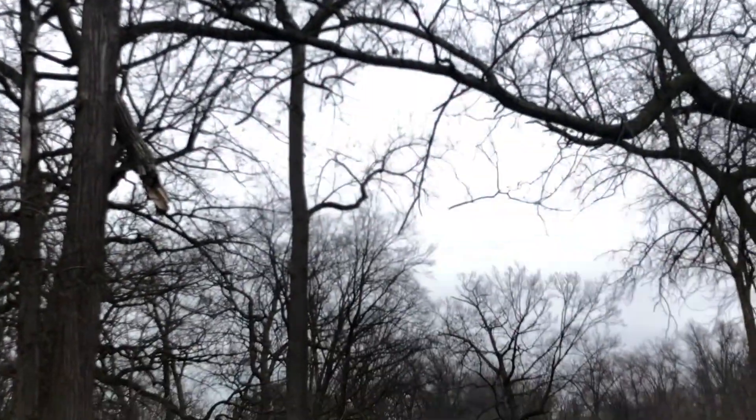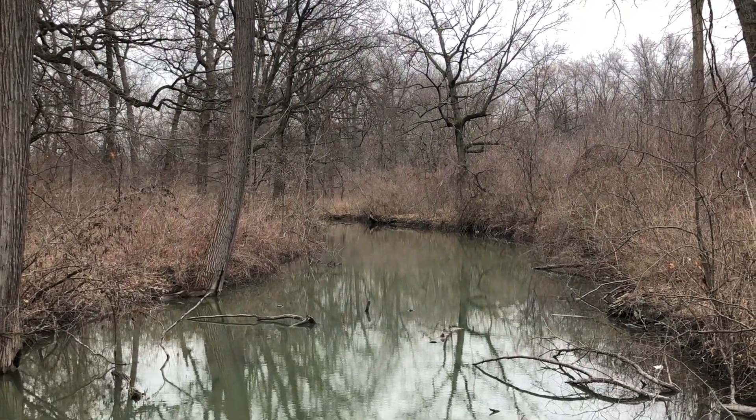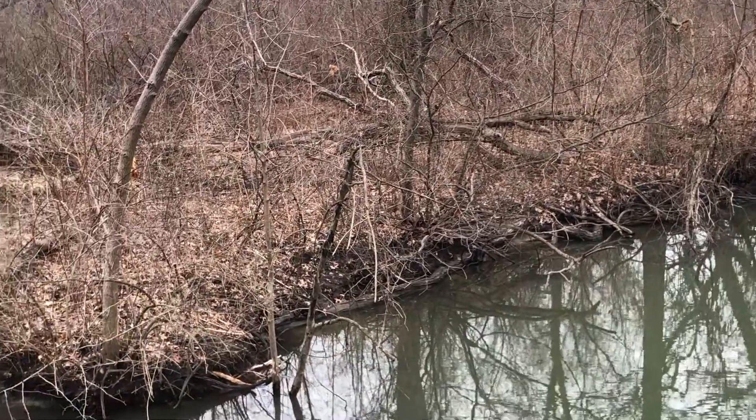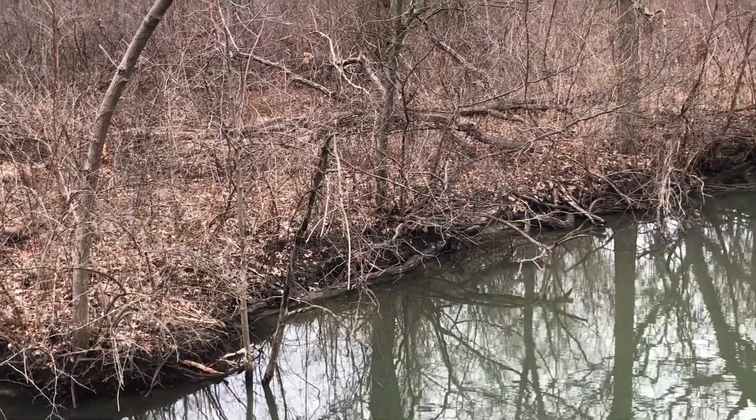Here we are on one of Belle Isle's hiking trails. You'll notice lots of leaf litter that looks like it's decaying. That's because all the leaf litter and other natural materials on the forest floor and in the stream are breaking down into something called compost. Here's Mario to tell us more.